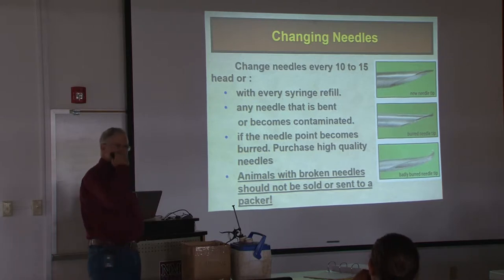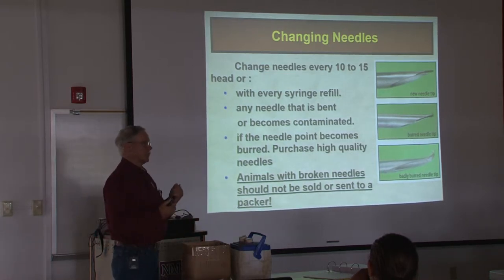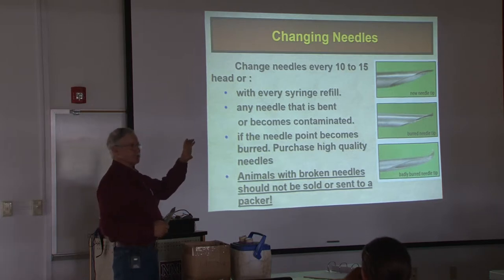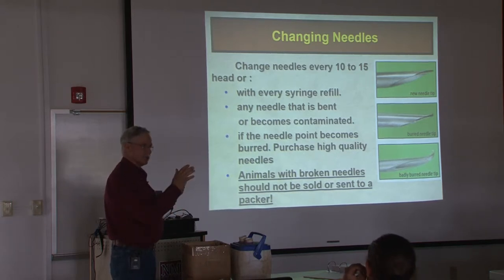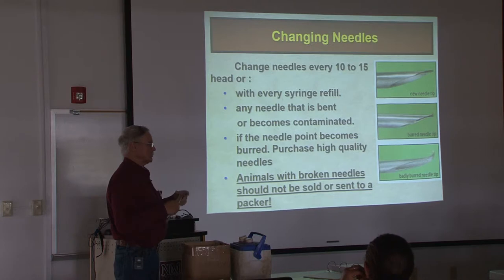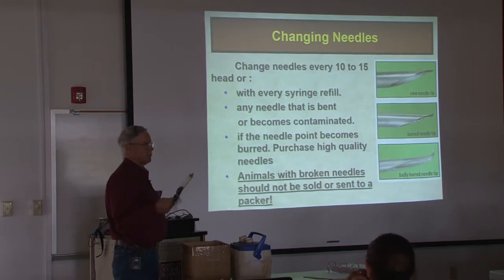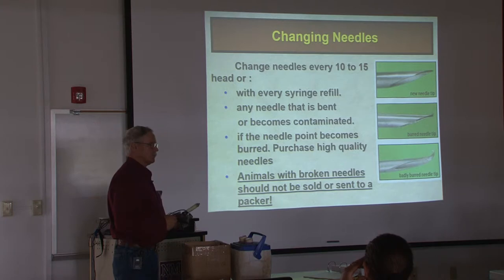Change of needles — what do you do with those? You change every 10 or 15 head, period. If you're using a pistol grip, every single time you go to fill that syringe, the first thing you do is take the old needle off and put a new needle on without fail, because that system of vaccine you just mixed is clean. If you puncture the bottle with a clean needle every time, it stays clean. If this is a five CC dose and there's 10 of them in the syringe, then every 10 you're changing your needle. If you're using a 50 CC pistol grip with a two CC dose, then you're talking about 25. Somewhere in between you need to switch that.